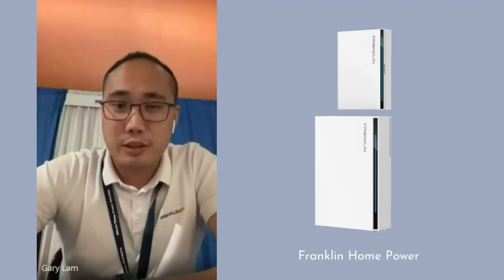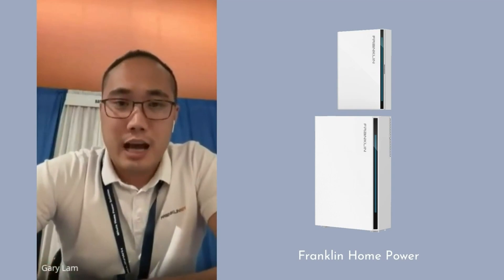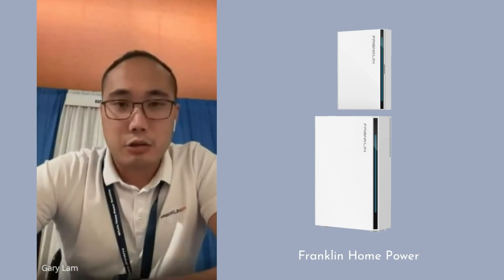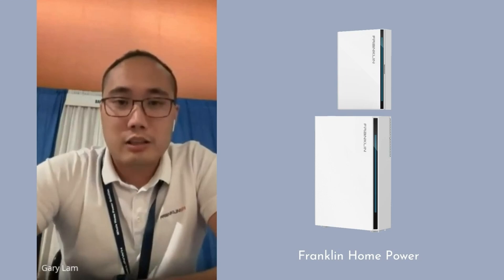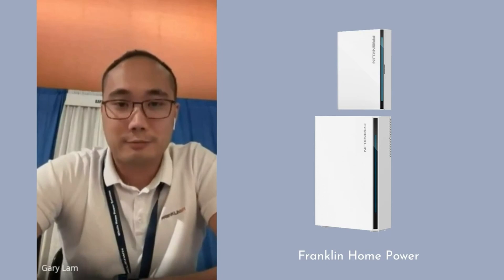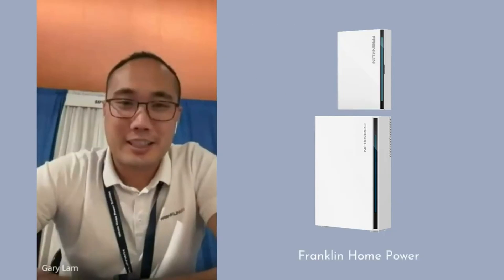For installers interested in getting started, visit franklinwh.com and click the contact us button to sign up as a dealer — it takes about two minutes and someone from the team will reach out to begin certification. Those not ready to commit can visit Franklin's social media for product and project updates, or their YouTube channel for installation guidance and materials. Thanks to Gary and Justin for taking the time to make the pitch.